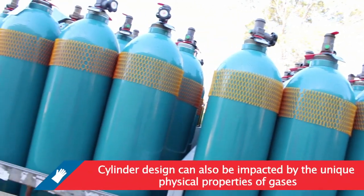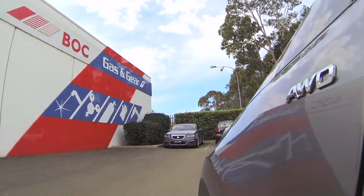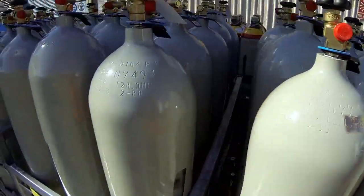BOC has worked with the cylinder manufacturers to ensure that the aluminium alloy being used is safe and durable. The design of the cylinder is also dependent on the physical property of the gas it contains. At BOC, we're raising the bar. As cylinder technology evolves, we work with our global partners to use the technologies to better meet our customers' needs and requirements.